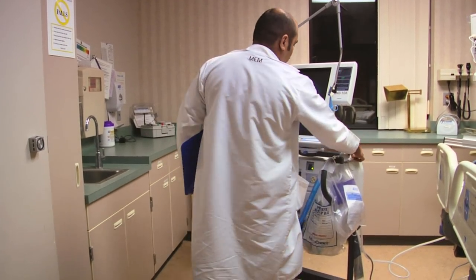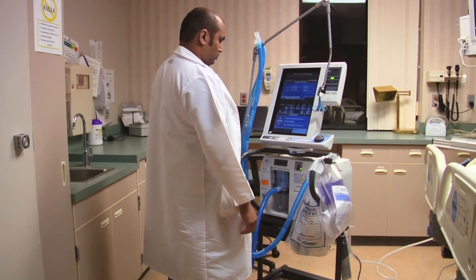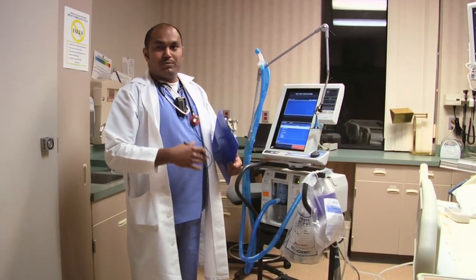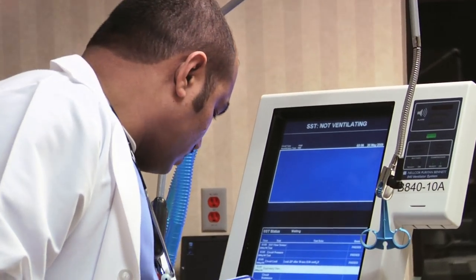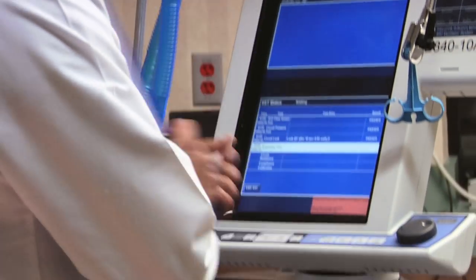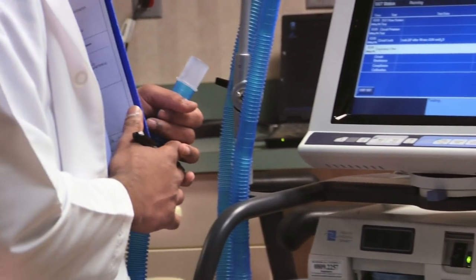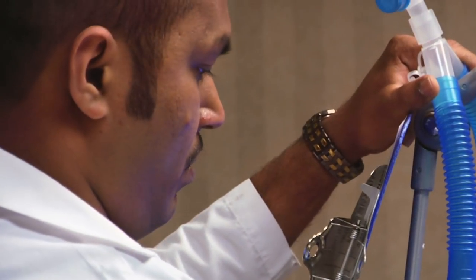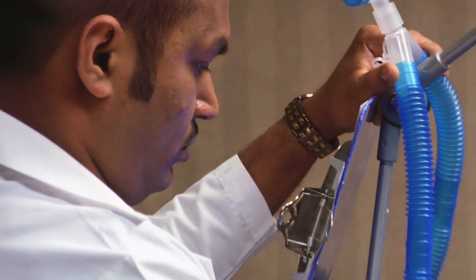Once a patient is on a ventilator, the vent is calibrated for the patient's use. Once the patient is extubated, the vent needs to be cleaned and set up with extra supplies. At the same time, we do small maintenance on it to check if everything is working — no leaks in pressure, the filters are working, the tubing has no leaks — basically, everything the vent is supposed to do, it's doing.